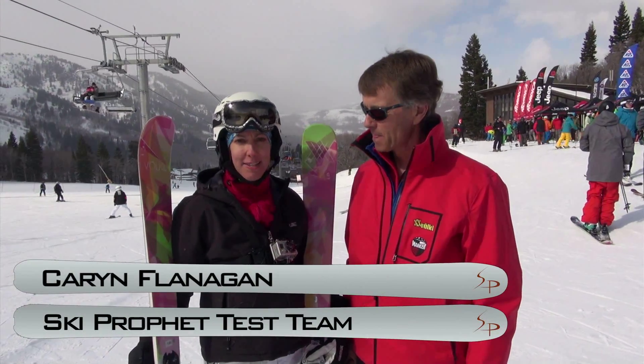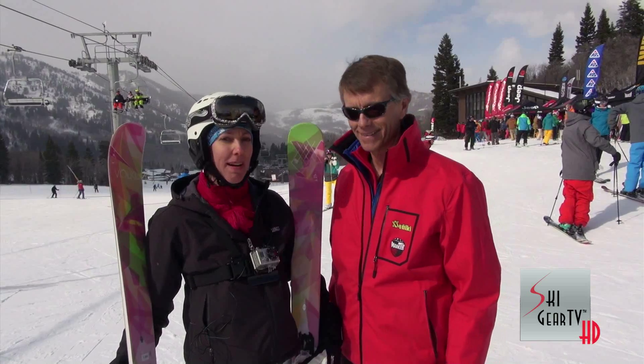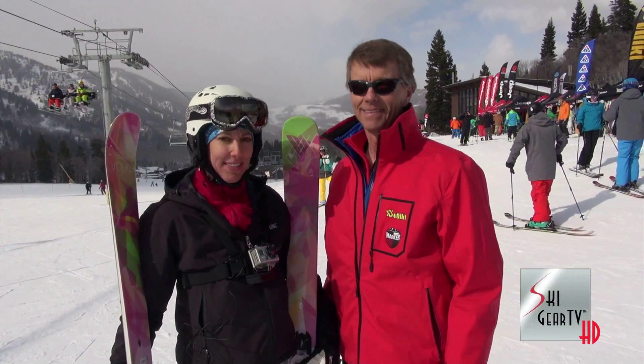Hey, this is Karen Flanagan with Ski Gear TV and the Ski Profit Test Team. It's Snow Basin. I'm here with Toby Crane — he's the Northern Intermountain sales rep for Vocal. They've got some great products coming for 2014.